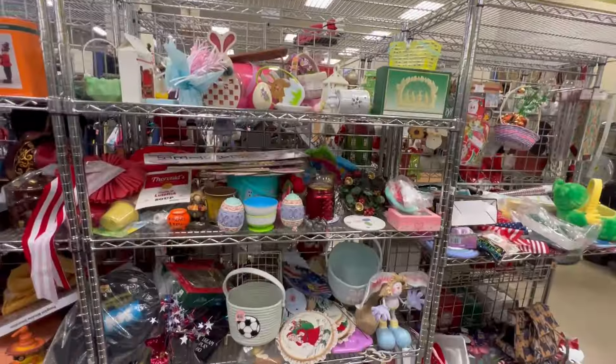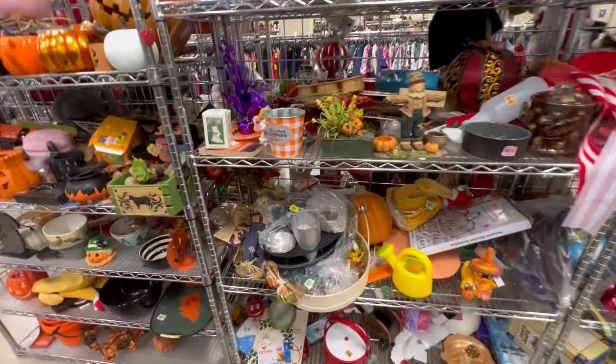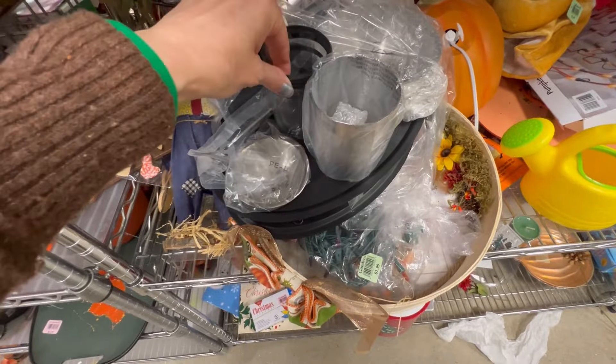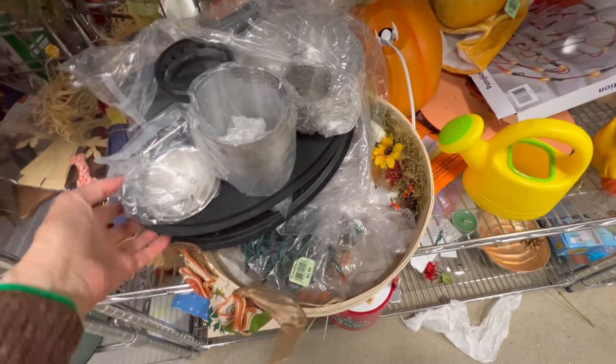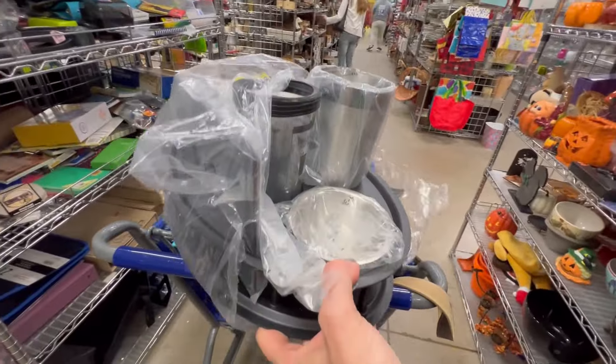How cute is this little basket? It's like a little mini suitcase! This little bar set goes perfectly on a bar cart that I have for sale — I was so excited to find it.